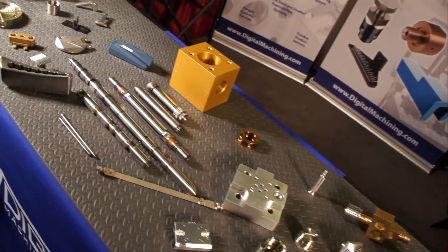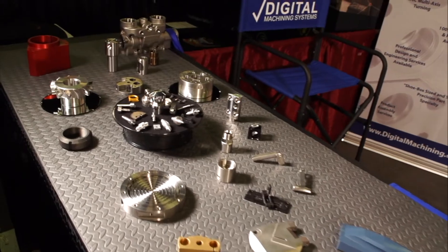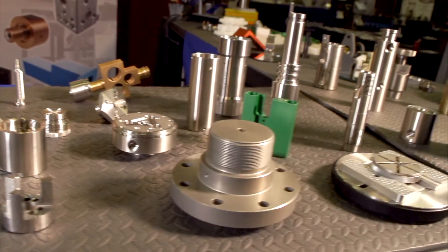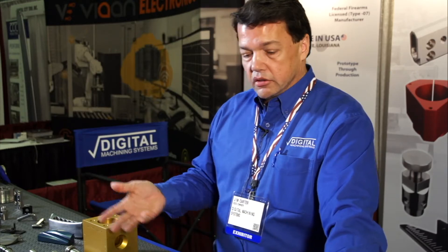If it's machinable, we work with it more than likely. There are not many materials we have not machined. We do a lot of Inconels and high nickel alloys. We also serve the firearms industry — we have our federal firearms manufacturing license. We do a lot of stainless steels, carbons, aluminums — just about everything. Also a number of plastics.